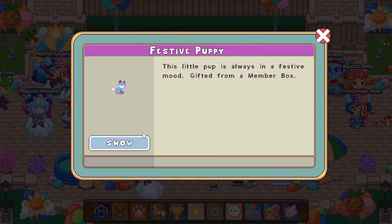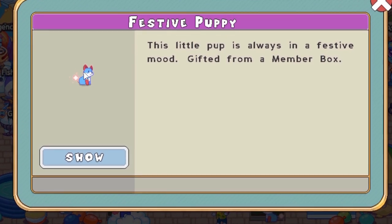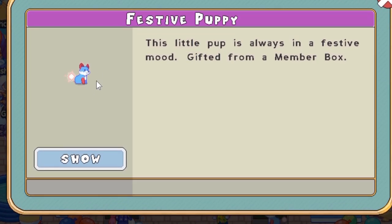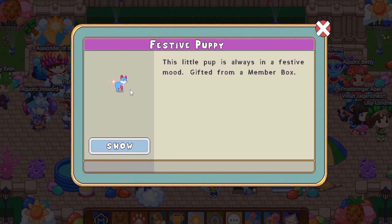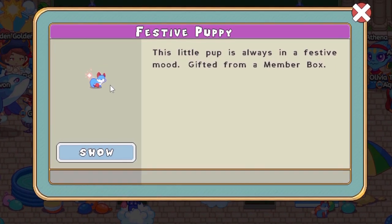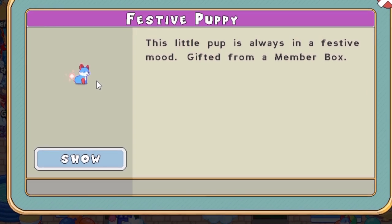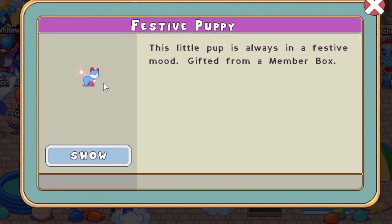Now let's check out the buddy, which is the festive puppy. Yay, look at how cute that looks! Wait, something's wrong about this puppy - it just doesn't look right. Now we have the festive puppy: 'This little pup is always in a festive mood. Gifted from a membership box.' I just love how they have to add 'gifted from a membership box' after everything.